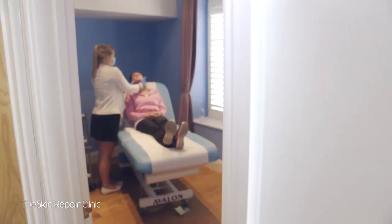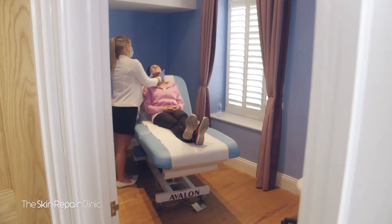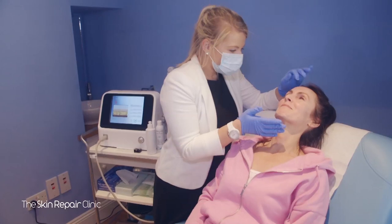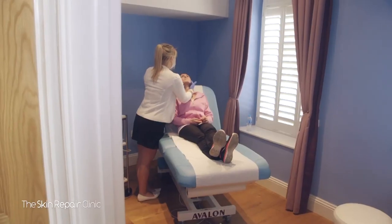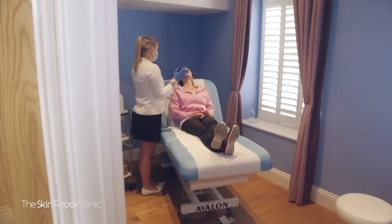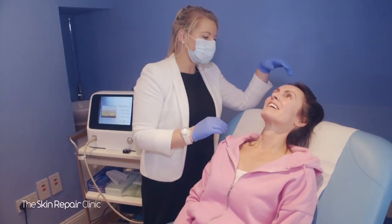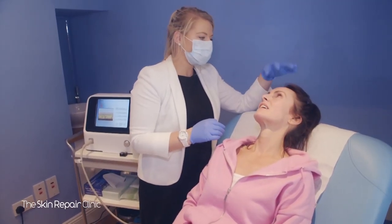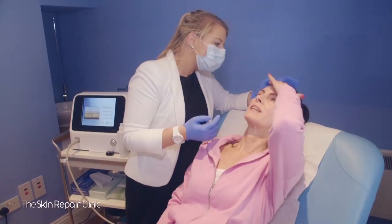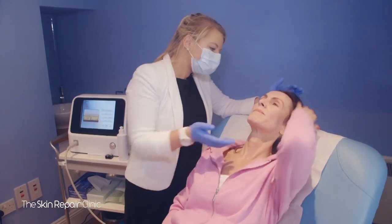HIFU deposits focused ultrasound energy deep beneath the skin at optimal temperatures around 65 degrees for collagen regeneration. The treatment then jumpstarts a natural process known as neocollagenesis to strengthen existing collagen and produce fresh new collagen. HIFU doesn't involve any creams, fillers or toxins — it just relies on your body's own natural collagen building process for natural and noticeable results.